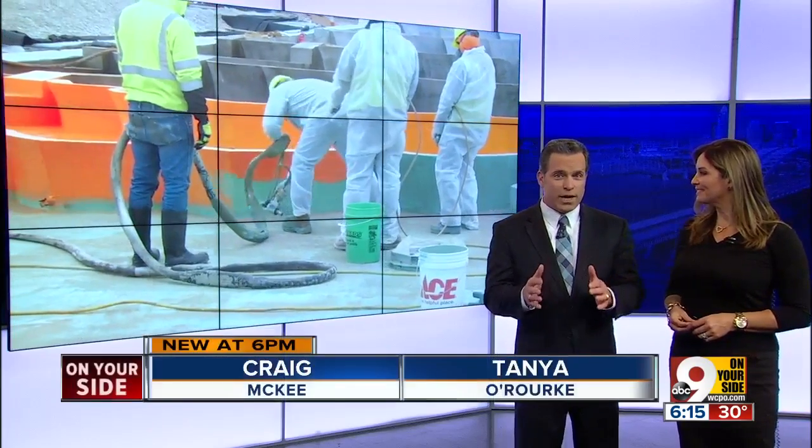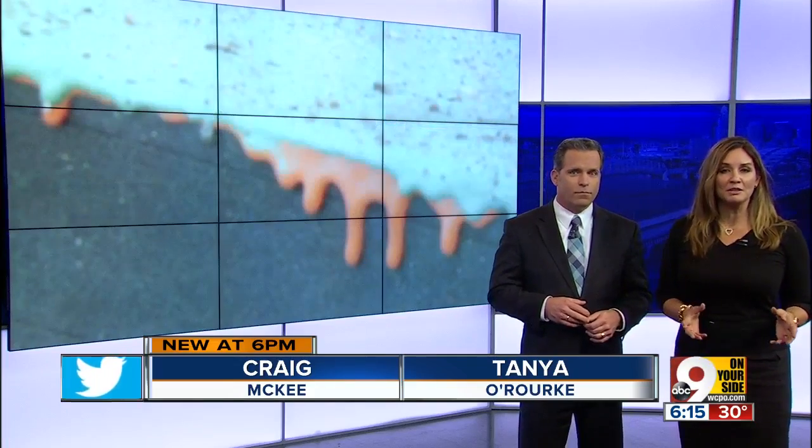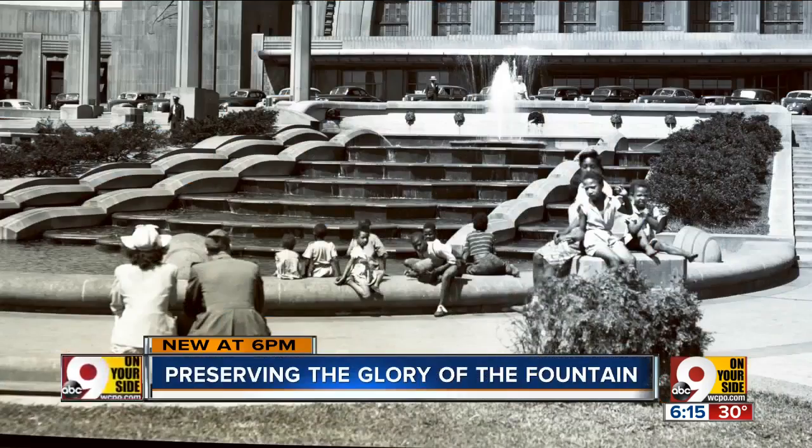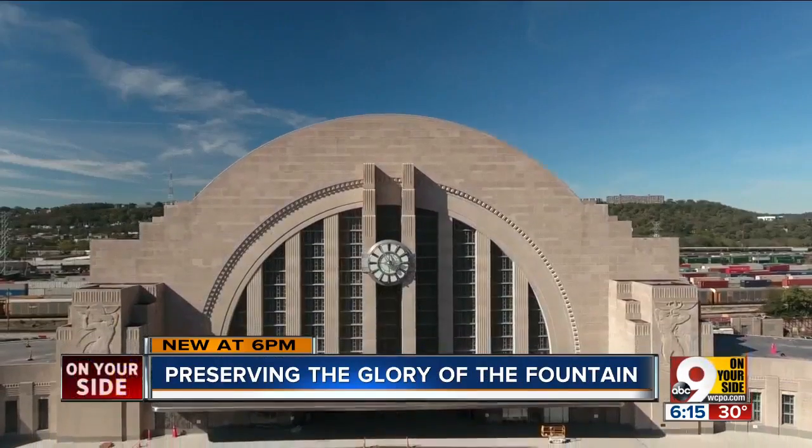We are just days away from the reopening of one of the most iconic buildings in Cincinnati: Union Terminal. Every part of that building was worked on during the years-long project, and it is one of the most recognizable features we're going to talk about tonight. Brianna Malloy takes a look back at the history of the fountain and how it was restored to its former glory.